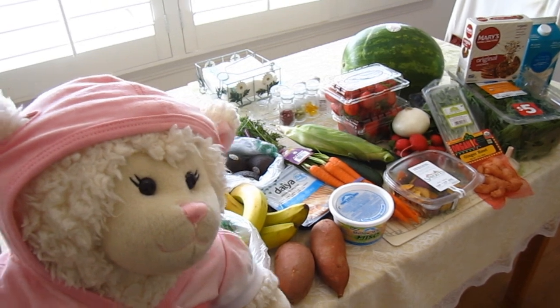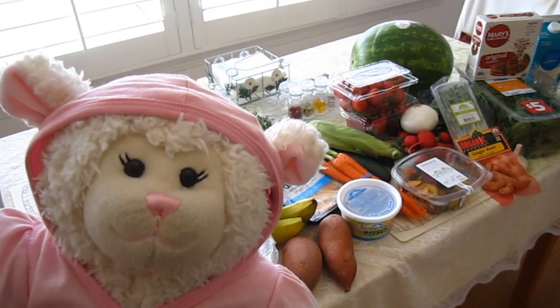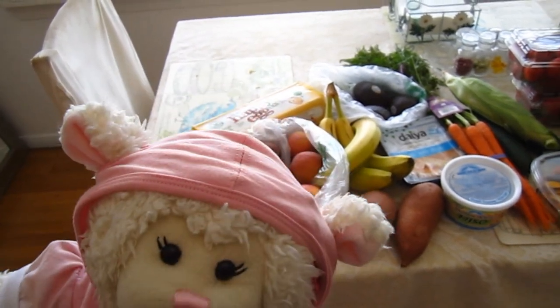So some of this mom picked out and some of it I picked out, but we just returned from the grocery store. We're going to go through it and show you what we got. All right, Lammy, where do you want to start? Let's start on the left and go to the right, like we're reading.